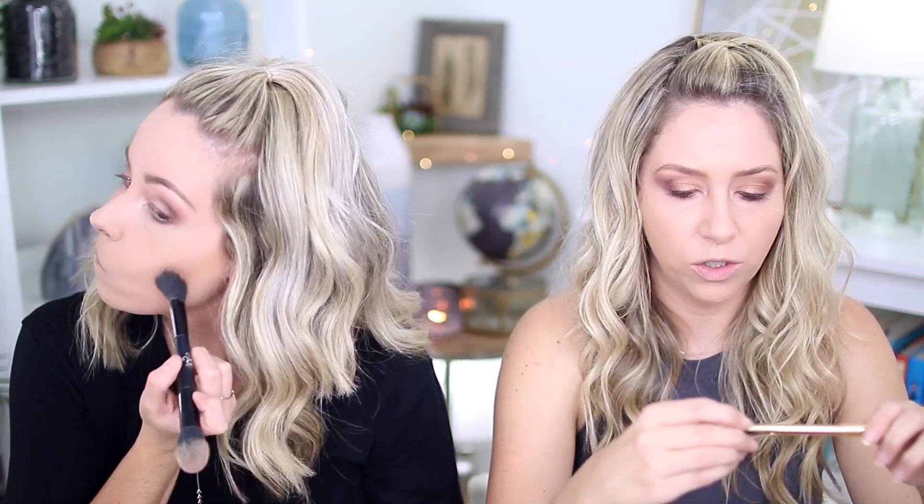I haven't done eyeliner in my waterline in forever. I noticed it's a twist-up, but also it has a sharpener built into the cap so you can keep the tip nice and pointy. They have a bronzer or contour shade, but they didn't send it to us — they sent us blush and highlight, so we're gonna do those. I really like this eyeliner. It was real creamy, easy to apply. I tightlined and waterlined, and it's in Yours Truly.